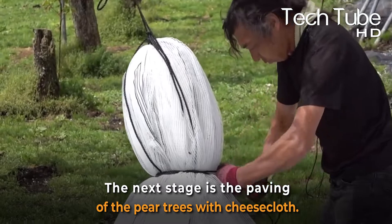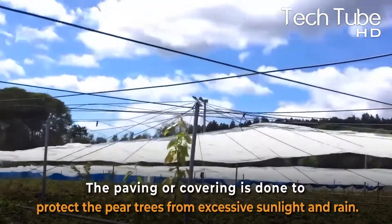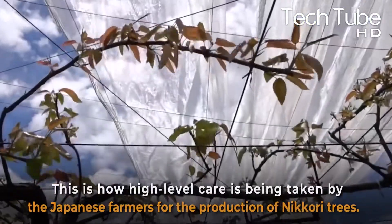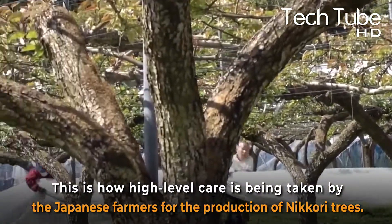The next stage is the paving of the pear trees with cheesecloth. The paving, or covering, is done to protect the pear trees from excessive sunlight and rain. This is how high-level care is being taken by the Japanese farmers for the production of Nikori pears.